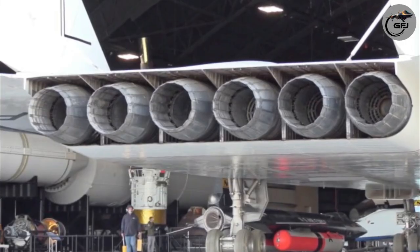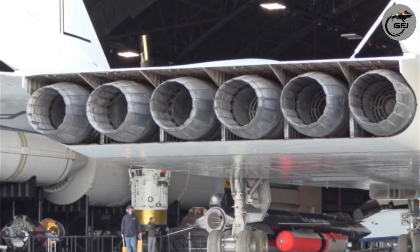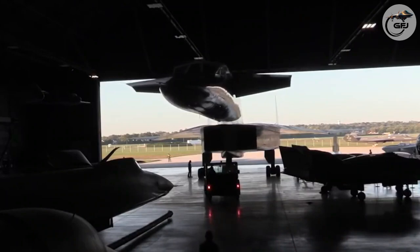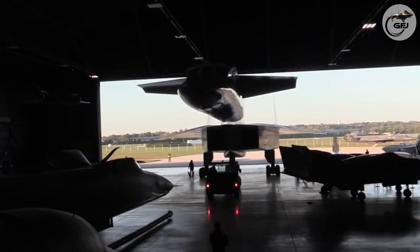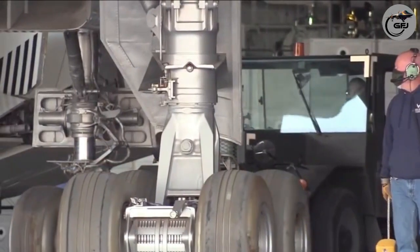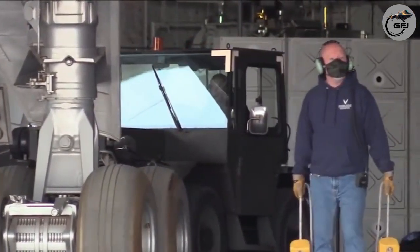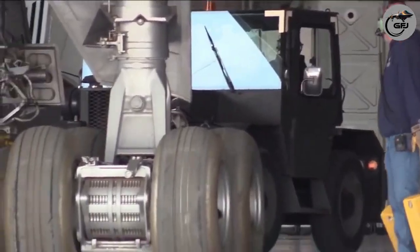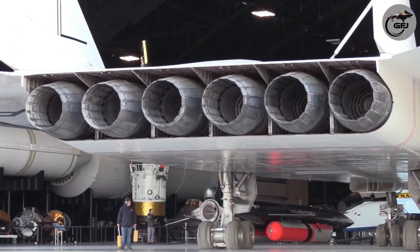The North American XB-70 Valkyrie was a large six-engine delta-wing supersonic aircraft that could fly Mach 3 or higher at 70,000 feet (21,000 meters), which would allow evasion from interceptors that were only effective with anti-bomber weapons at the time. The XB-70 Valkyrie is a prototype version of the nuclear-armed B-70 deep penetration supersonic strategic bomber planned for the United States Air Force Strategic Air Command.